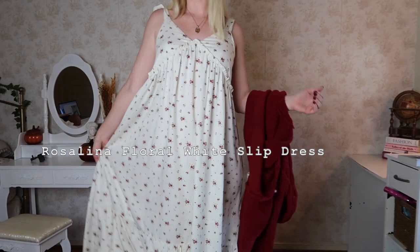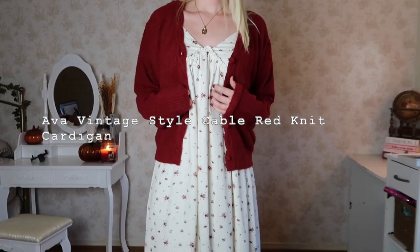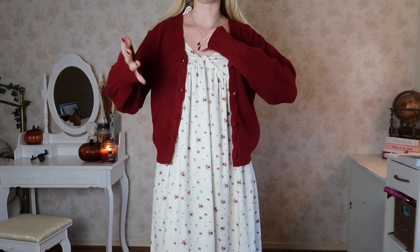This is the Rosalina Floral White Slip Dress. Since this is a fall video I layered a red cardigan over it — the Ava Vintage Style Cable Knit Red Knit Cardigan, also from Simple Retro. It's the softest cardigan I've ever owned. You can see the cable knit design — it gives me Weasley vibes, like something from the Burrow in Harry Potter. I paired it with a canvas bag and ballet flats. I love these two pieces together and they can both be styled many different ways.